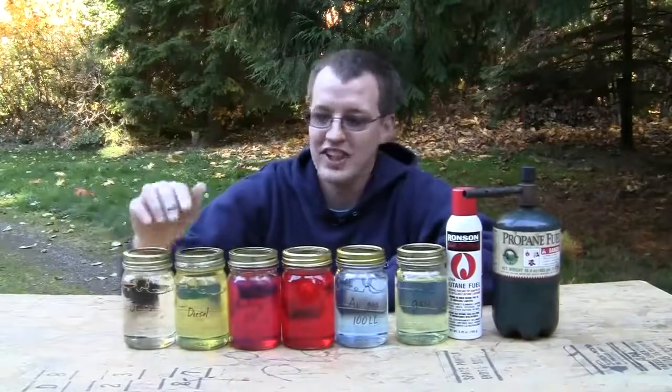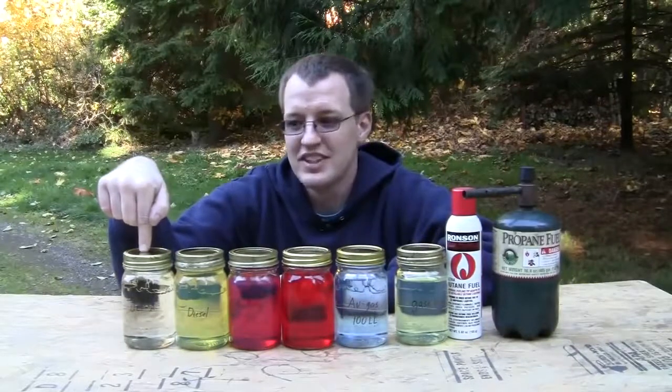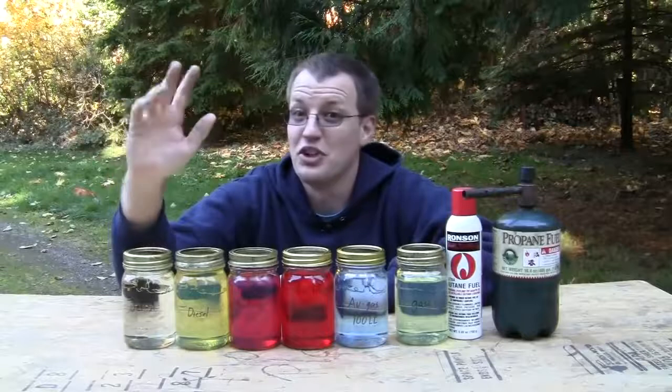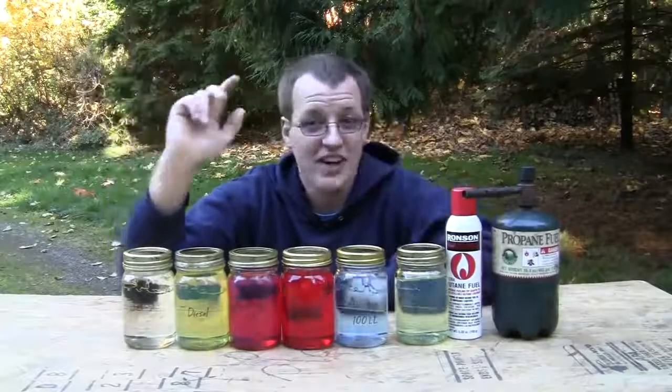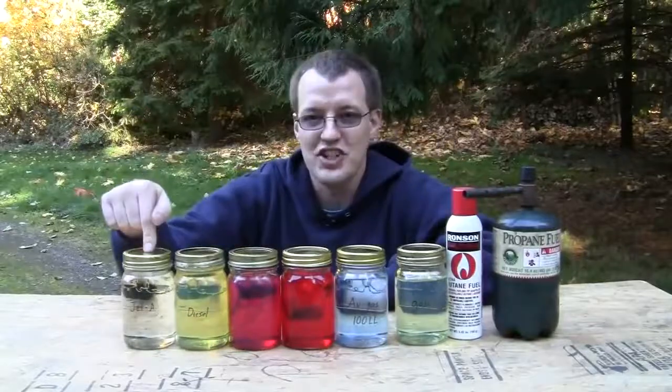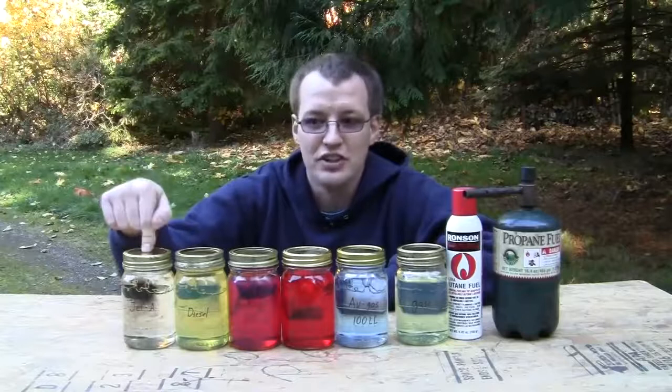What we got here is a whole bunch of different kinds of fuel. This is jet fuel. The reason I made this video is because I don't like the myth that jet fuel is so flammable and so exotic and so dangerous. So I got all the different fuels so we can compare them all. This is jet fuel, Jet A. So those of you that have that 737 sitting in the backyard, you'll use this.